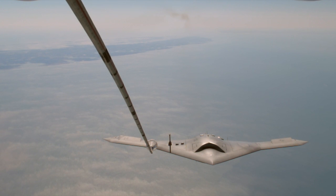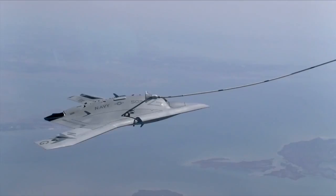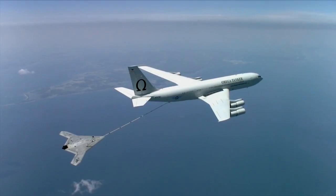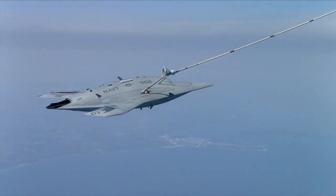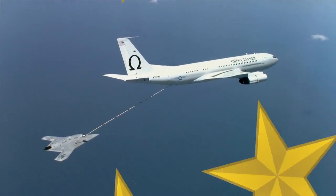Here's another exciting moment for naval aviation. In April, the Navy completed the first-ever autonomous aerial refueling of an unmanned aircraft. While flying off the East Coast, the X-47 Bravo received over 4,000 pounds of fuel from an Omega K-707 tanker aircraft. This test serves as another example of the Navy's ability to seamlessly integrate unmanned aircraft into the carrier air wing.